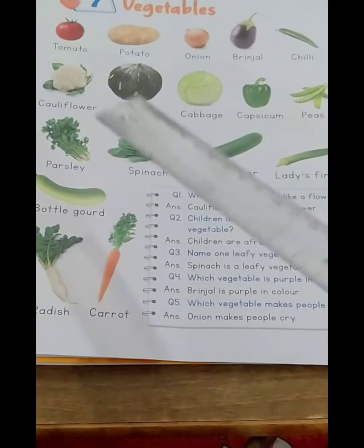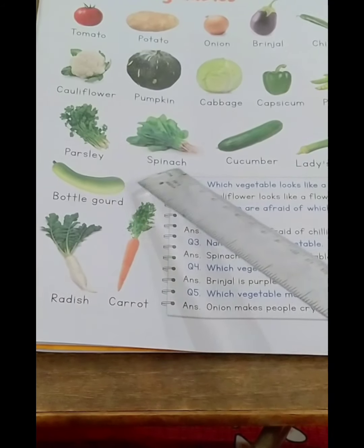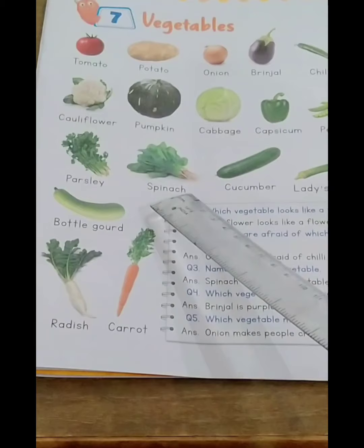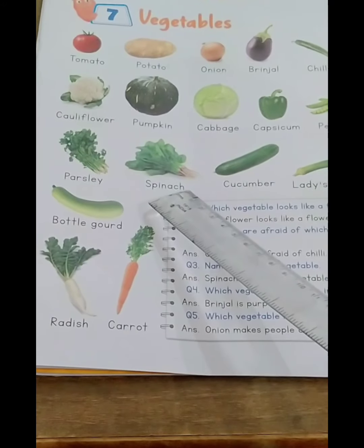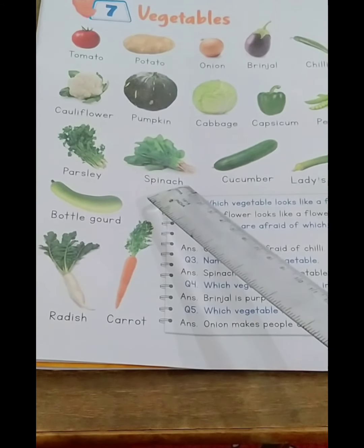The next leafy vegetable is spinach: S-P-I-N-A-C-H, spinach. Spinach is a very healthy vegetable — it is full of iron. There is a cartoon character, Popeye the Sailor Man, who loves to eat spinach and grows strong when he eats spinach.